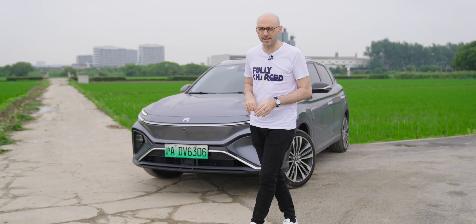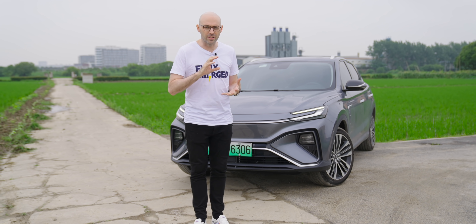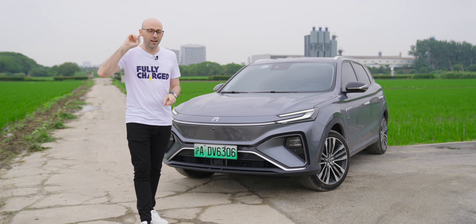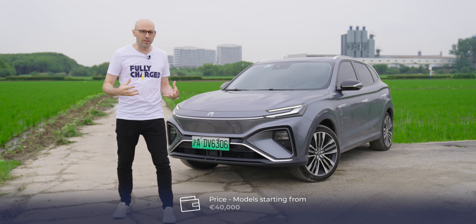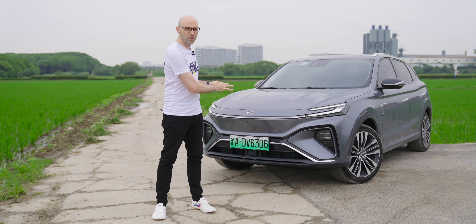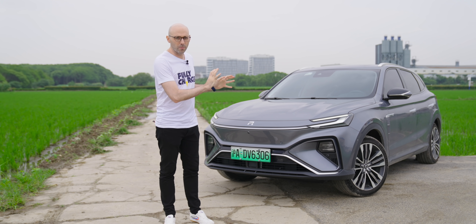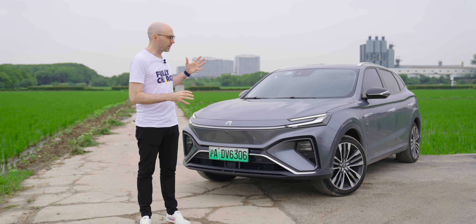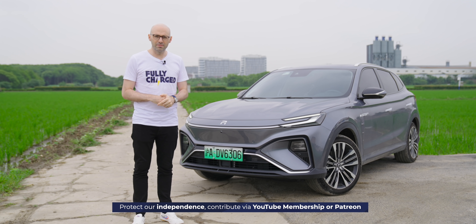This car is important for two reasons: first, the V2L capability — bringing that to the mass market is genius, and I hope MG enhance it to V2G in the future. Second, the towing capability — people want practicality and this car delivers it. Although this is the more luxurious version, these features will trickle down to other models in coming years, which is really exciting. This shows the future of MG, and those in Europe are very lucky to be getting it later this year — unfortunately the UK isn't in the plans right now, but hopefully that will change. I hope you've enjoyed this video — we have YouTube membership and Patreon links around this video, and thank you for watching.